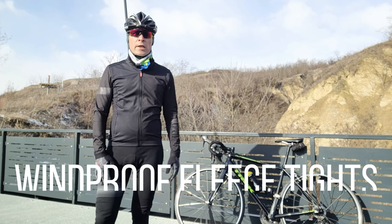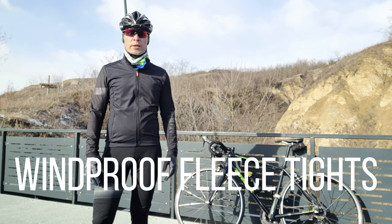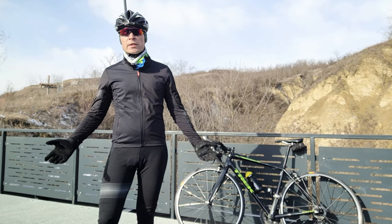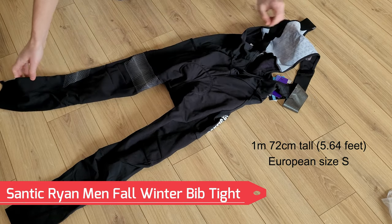The legs are used the most when cycling, so they produce more heat than the other parts of your body. That's why I find that this part doesn't need as much insulation compared with the torso, hands or feet. I use specific winter bib tights like this one from Santic.